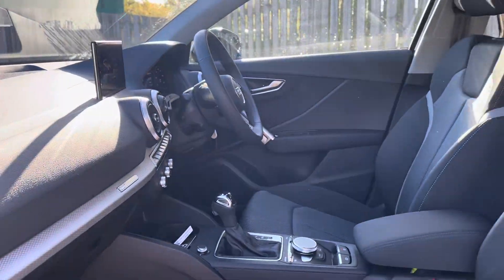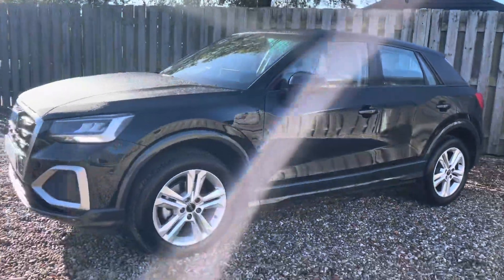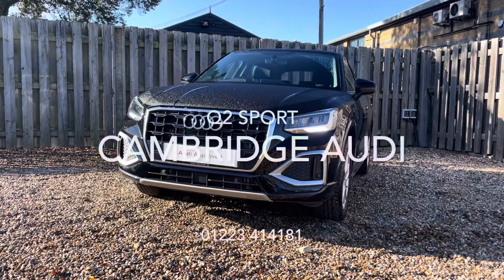Thank you for taking the interest in this stunning approved used Audi Q2. For more information please contact Cambridge Audi on 01223 414 181. We hope to hear from you soon. Thank you.